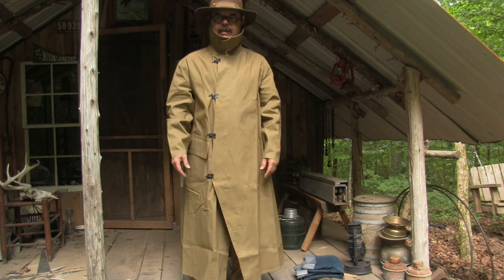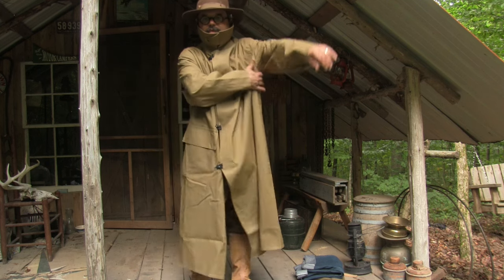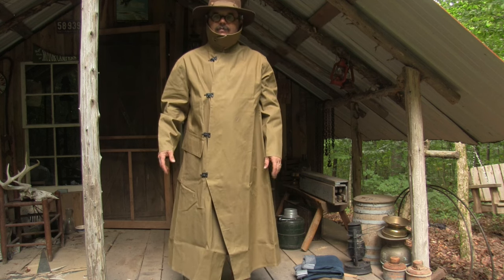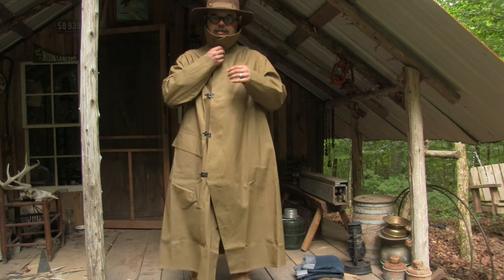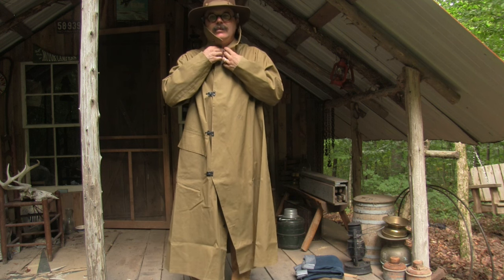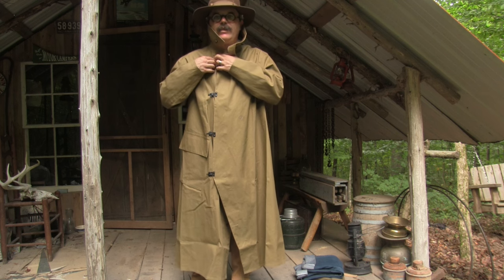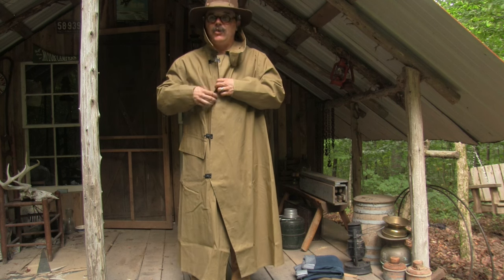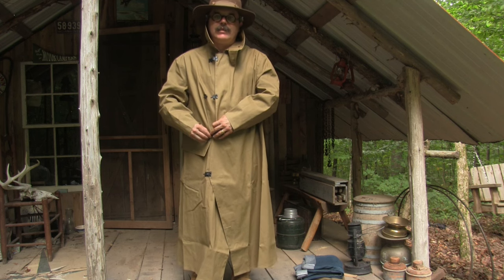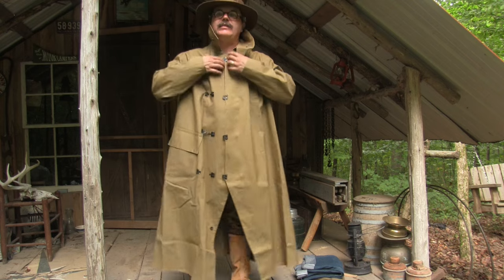It doesn't breathe real well — it's got some vents under the arm and some rivet vents, but it's definitely toasty inside. I've stood in this coat in the rain and my shoulders got cold but they weren't wet. So I definitely recommend having a raincoat in your gear, along with a sweater or jacket you can wear underneath for added insulation.